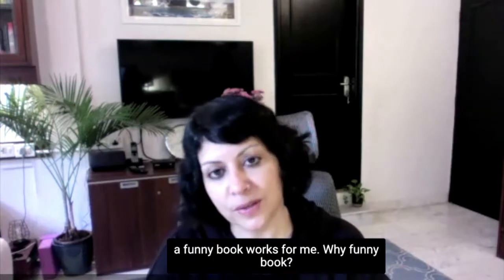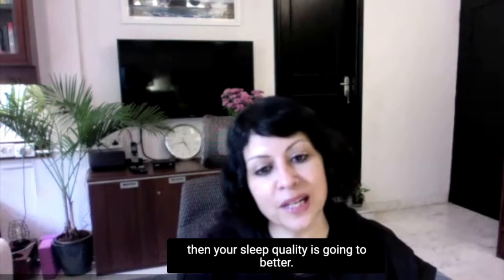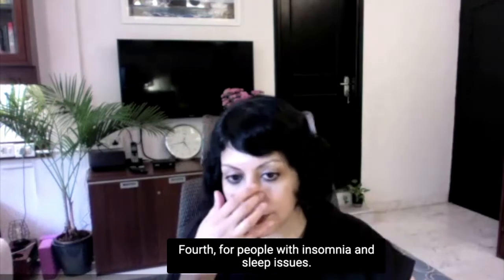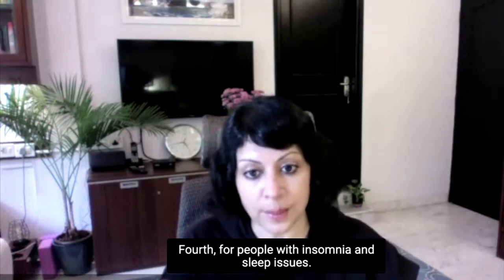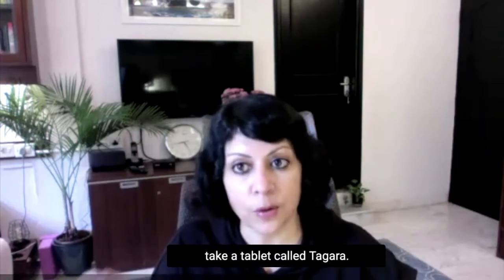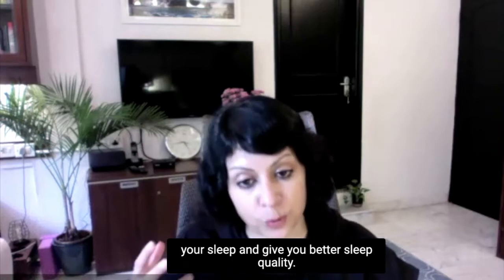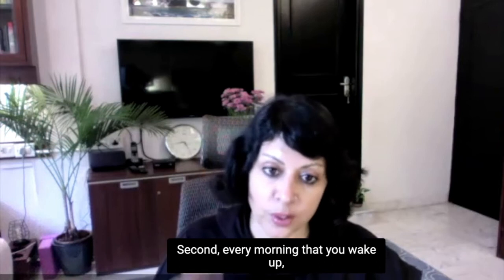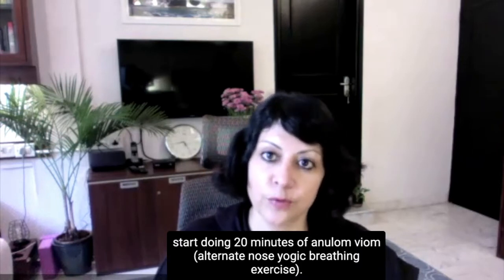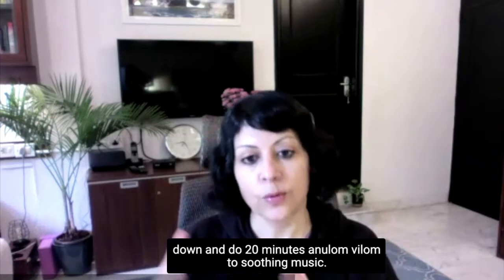A book, some soothing music — whatever works for you. Soothing music works for me, or a funny book. Why a funny book? Because you don't want to take stress and anxiety to bed. If the last thing you've read or heard is funny or soothing, your sleep quality is going to be better. Fourth, for people with insomnia and sleep issues: one, just before you sleep, take a tablet called Tagara — a natural Ayurveda herb which will aid your sleep and give you better sleep quality. Second, every morning when you wake up, sit down and do 20 minutes of Anulom Vilom to soothing music.